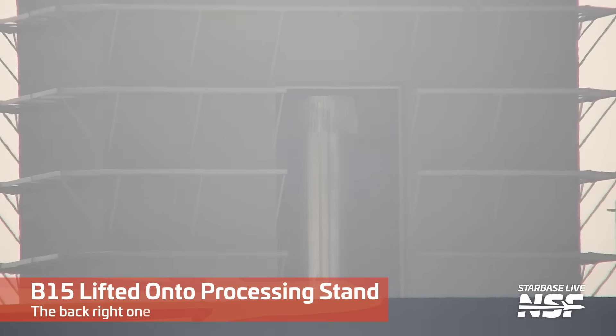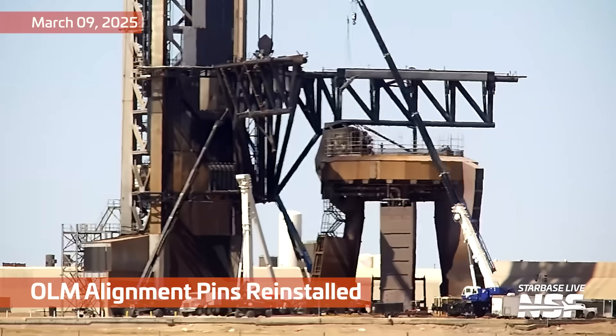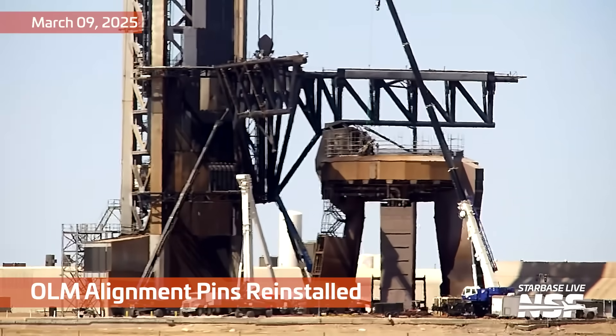There should be some flashing lights keeping you from doing that. A little bit of haze happening, but there's Booster 15 getting lifted over into a corner of the Mega Bay onto a processing stand. They're going to do some checkouts and inspections.